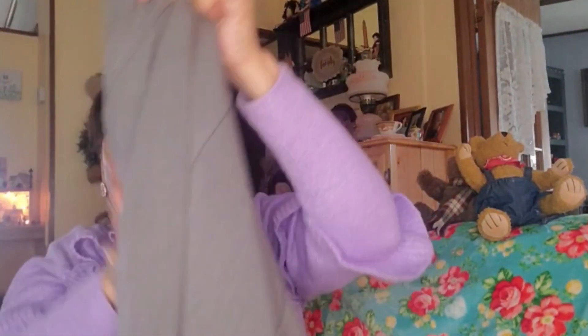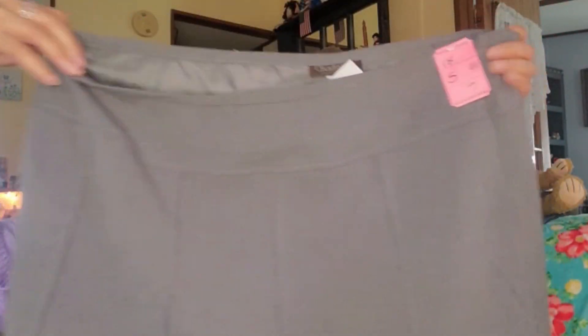I also found this really pretty skirt. It has a drawstring that I can bring around to the front, and little pleats in it. This was 50% off of $5.99, so I got it for about $2.50. It's just really beautiful.